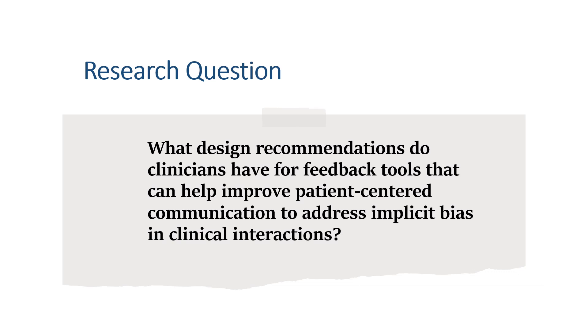To further explore this area of research, our research question asks: what design recommendations do clinicians have for feedback tools that can help improve patient-centered communication to address implicit bias in clinical interactions?